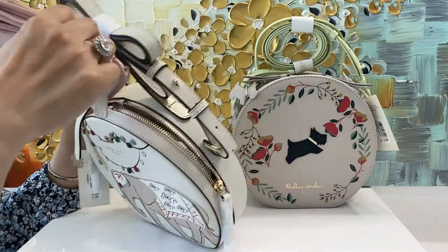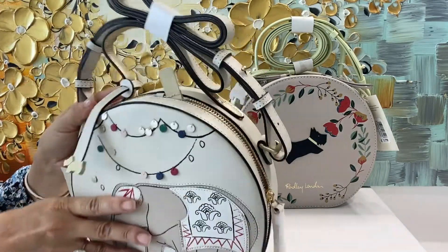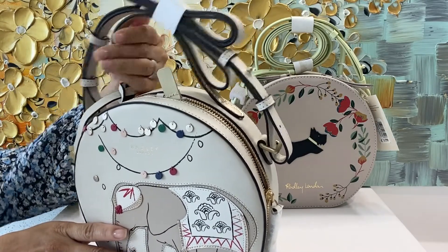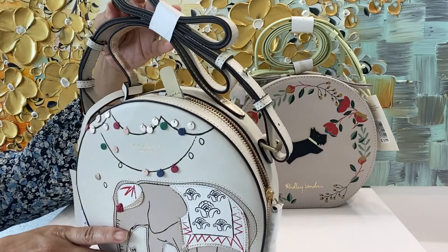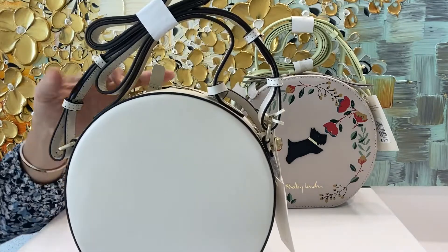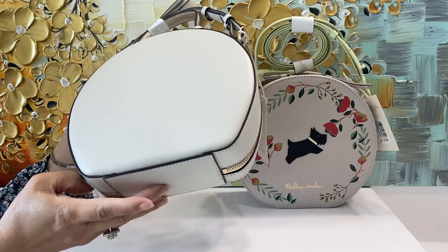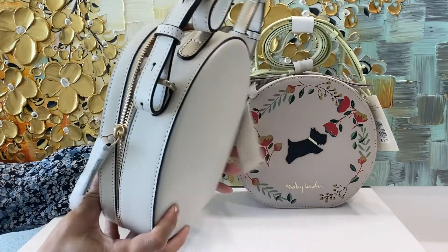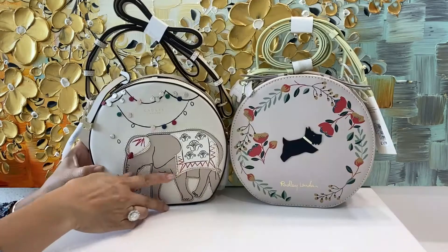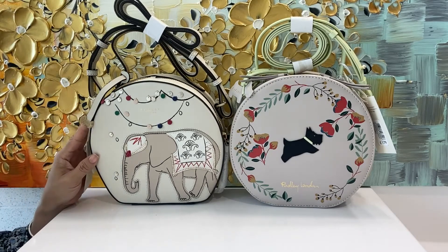It comes with storage bags too, and the strap is removable so you can hold it in your hand only, or wear it crossbody or as a shoulder bag. The bottom is a little flat so you can stand your bag upright. That's so pretty — all Radley London bags are very visually stunning.